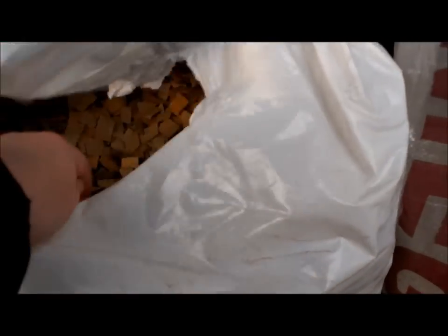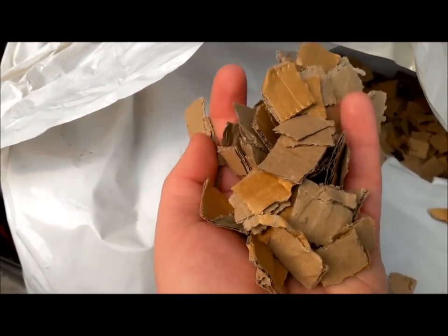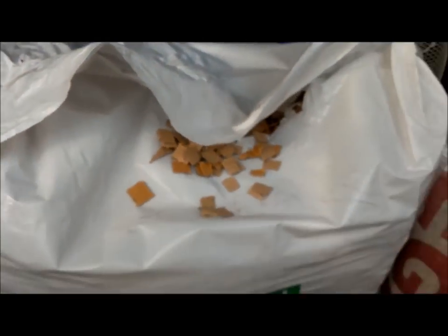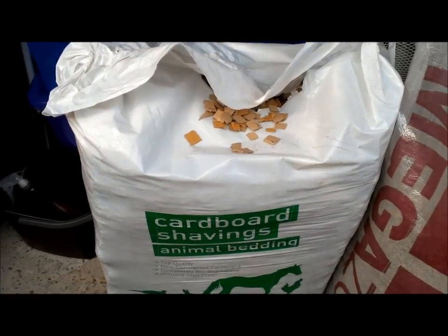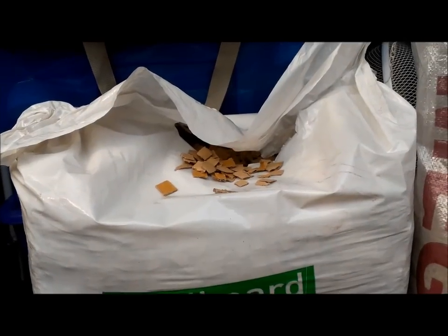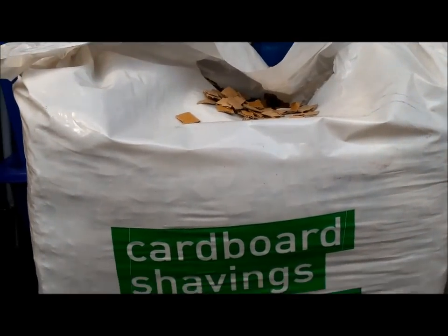Basically what it is — if I open the bag — it's just shredded cardboard, cut up into little squares. It's got no smell to it and there's no dust at all. What I'm doing now is putting about two thirds Megazorb and a third of these cardboard shavings. I put some in last night and I think they really enjoyed it — because they love chewing cardboard tubes and stuff — and I saw them chewing it all up and taking it into their bed to make a nest.